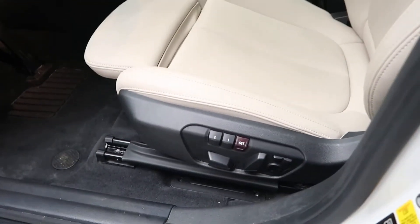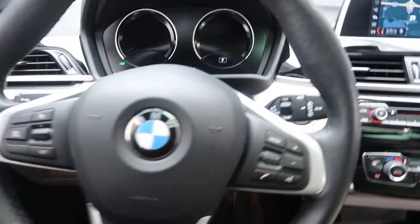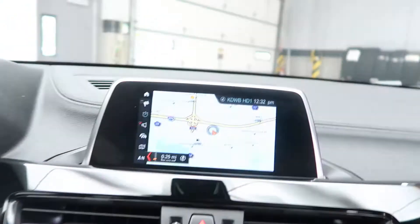Keyless entry. Memory seats. Power seats. Steering wheel controls with Bluetooth capabilities. And a push-start ignition. Navigation.